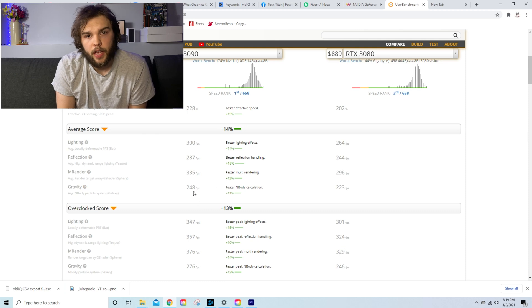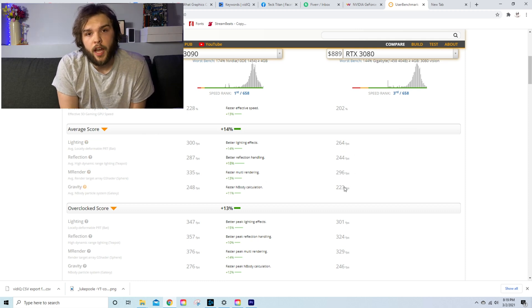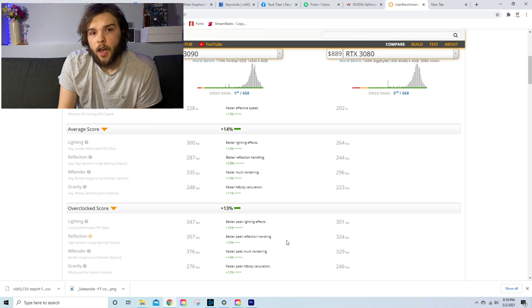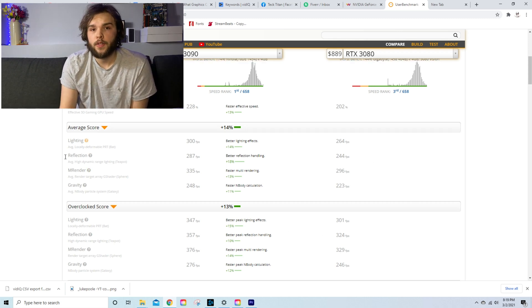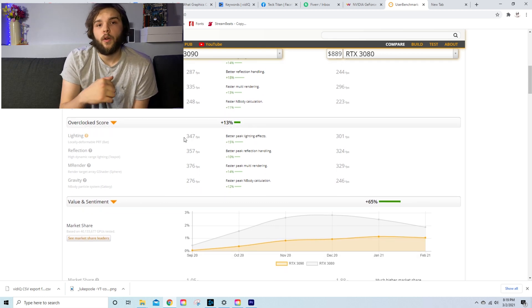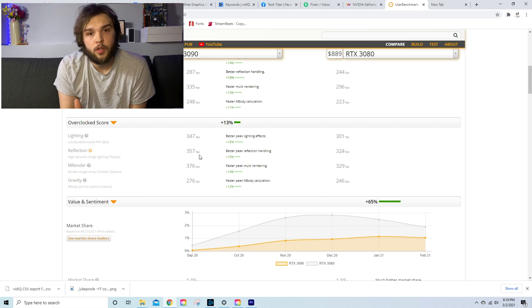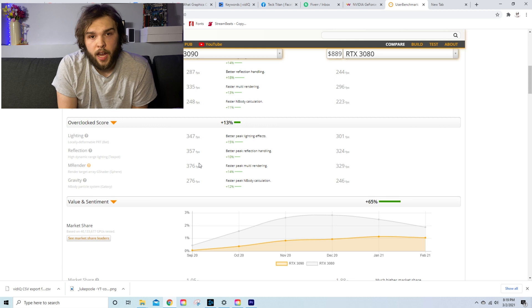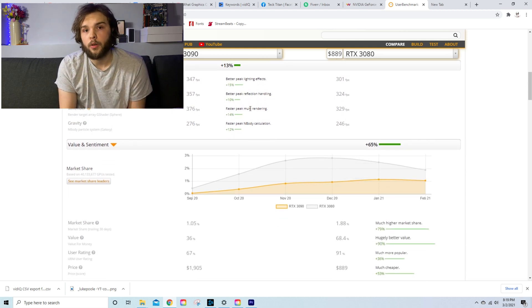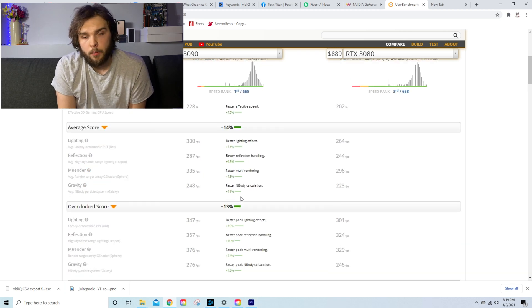As you guys can see, we have speeds up into the 300s on the 3090, whereas pre-overclocked on the 3080 we have speeds just below the 300 mark. As we get farther down, you'll see that the 3080 overclocked comes up higher than 300, and the 3090 is almost reaching the 400 mark for FPS across many different types of tests run on benchmark.